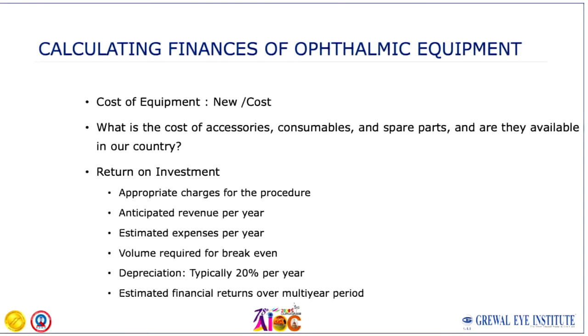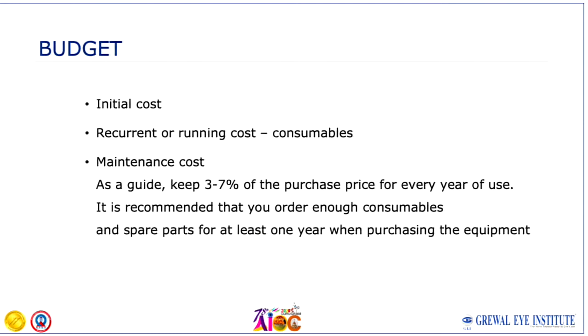Do look at the cost of consumables, because they are a recurring cost. If the consumables of a machine cost less, you are going to save money over a longer period of time.